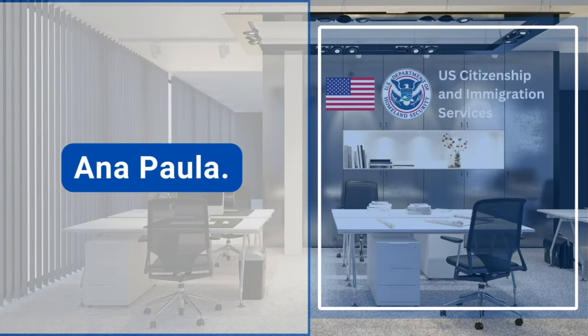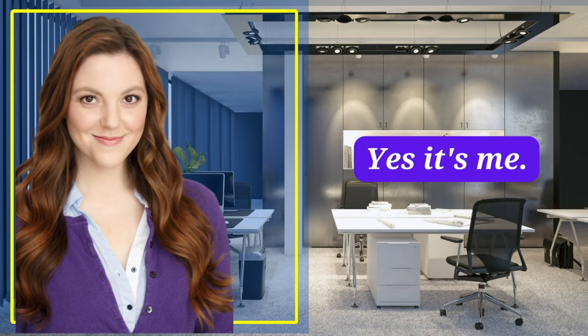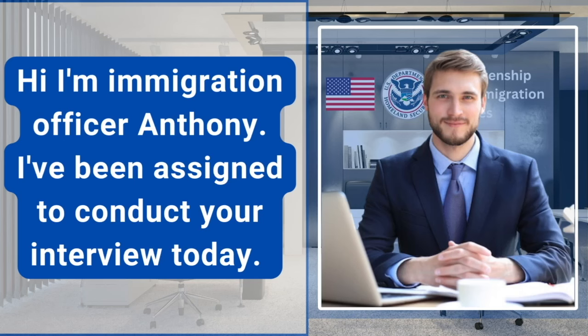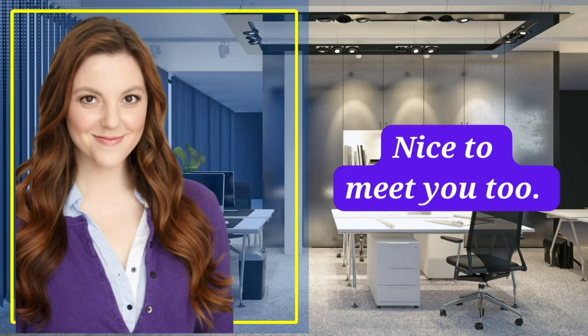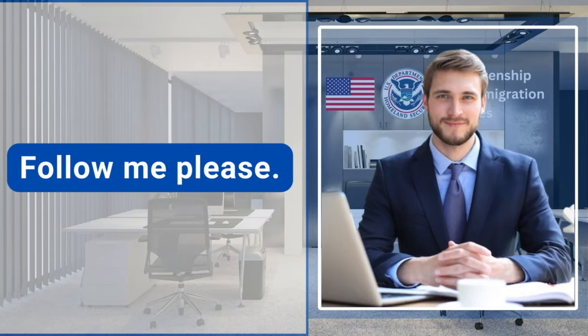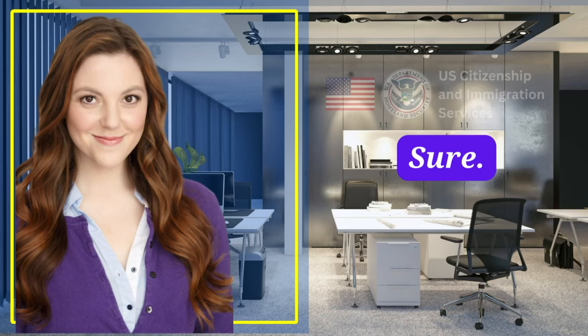Anna Paula. Yes, it's me. Hi, I'm immigration officer Anthony. I've been assigned to conduct your interview today. Nice to meet you. Nice to meet you, too. Follow me, please. Sure.